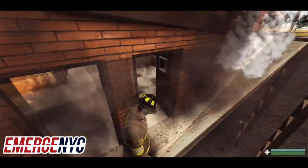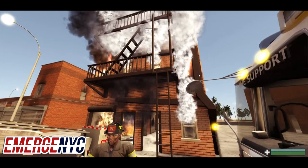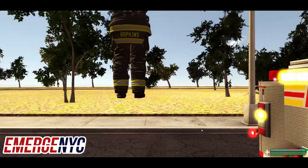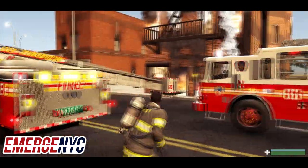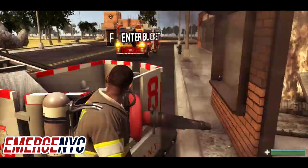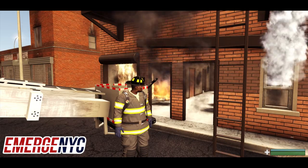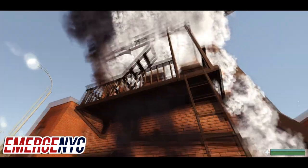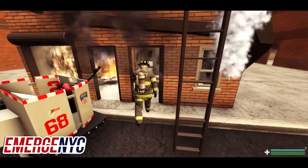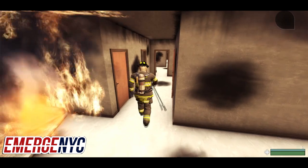It looks like we got the bulk of the fire knocked down. I'm going to switch to the irons. We're going to head up and do a search of the top floor to see if we can find the victim, now that we've got the main body of fire knocked down on each floor. Let me grab my halogen and head up.